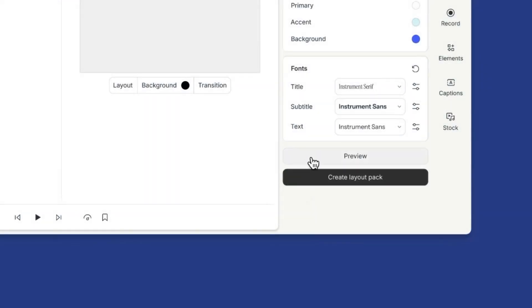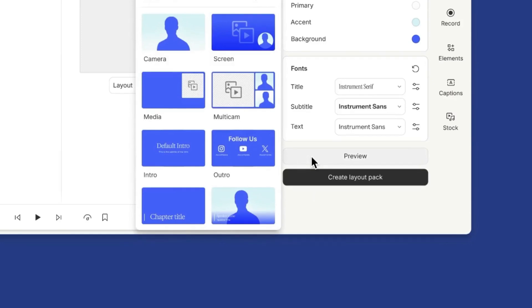If a user previews their pack but leaves without pressing create, we'll delete the copy so their drive doesn't fill up with layouts they don't intend to use. Video gives you that experience of moving through and using the product — what it would actually feel like to go through this process — so it just makes sense to present them in motion.